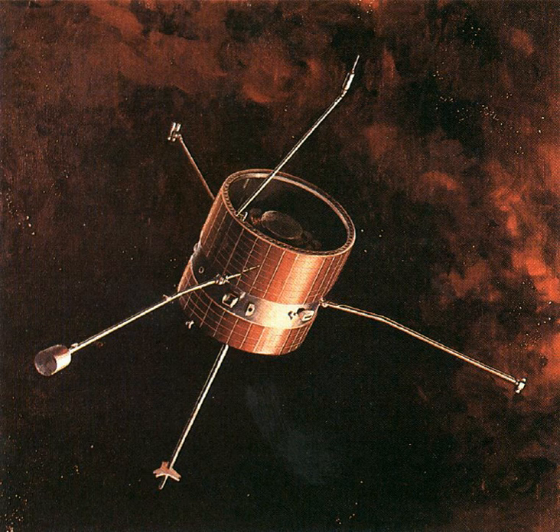Pioneer 9 was launched on November 8, 1968, at 9 hours 46 minutes and 0 seconds UTC from Cape Canaveral into solar orbit with a mean distance of 0.8 AU. Final contact was made in 1983. A contact attempt in 1987 failed.